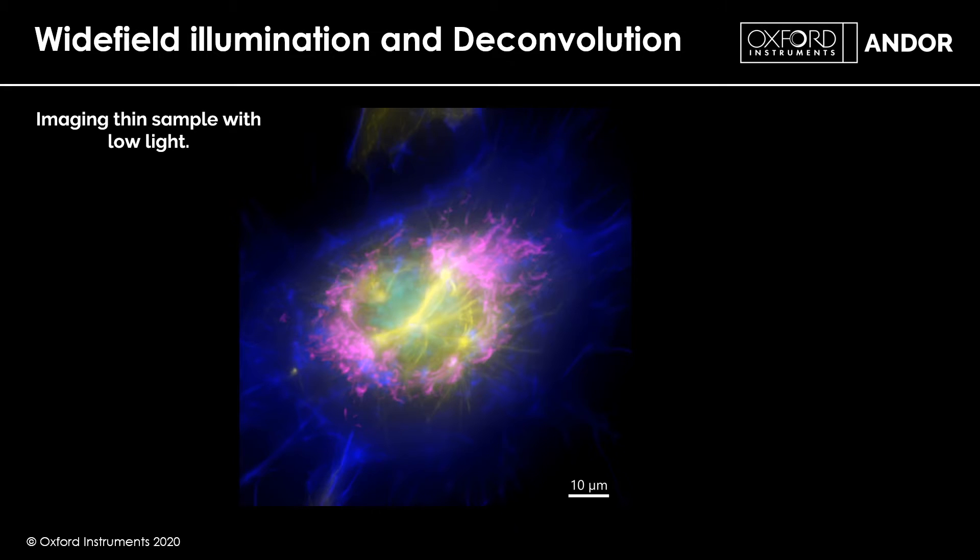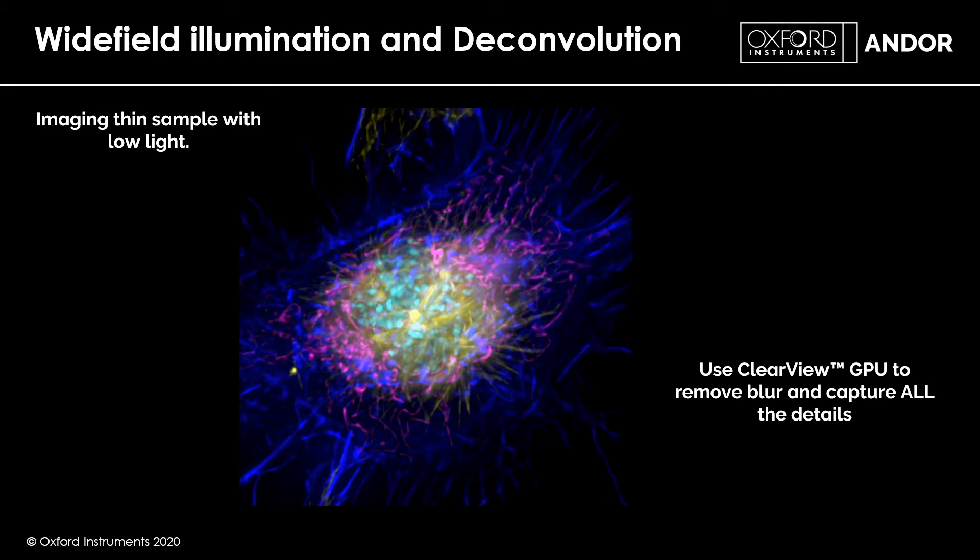What we want to do is clear that haze away, put the out-of-focus information back where it belongs, and end with a much higher contrast, more detailed image. There are well-established techniques known as deconvolution, image restoration, or digital clearing. These trusted algorithms clear up your image, restoring the out-of-focus information to where it originated, giving you a much higher contrast, more detailed, higher resolution result.